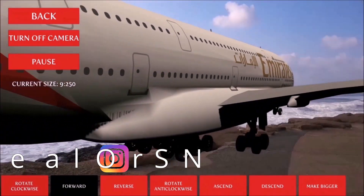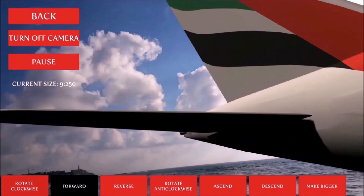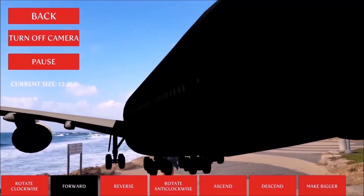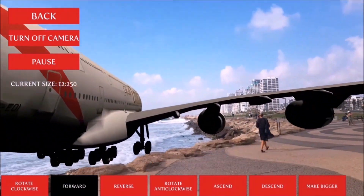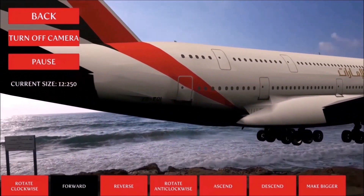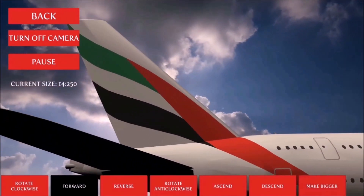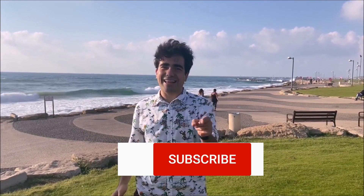Send me photos on Instagram of this gorgeous aircraft from landmarks across the world. Now you can download my app for free, link in the description. I hope you enjoyed watching this video — please subscribe to my channel and download my app. Until the next update, bye!